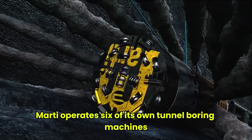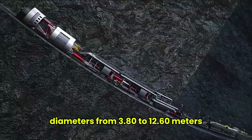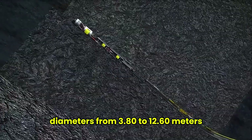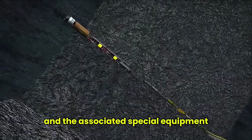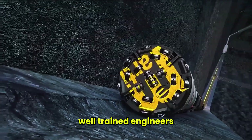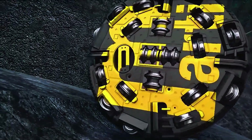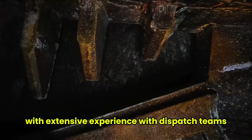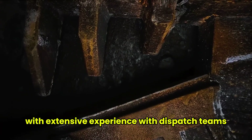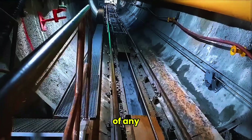Marty operates six of its own tunnel boring machines, with diameters from 3.80 to 12.60 meters, and the associated special equipment required for their maintenance and repair. With well-trained engineers and extensive experience, dispatch teams can expertly and efficiently execute tunnel projects of any size.